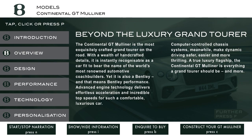Beyond the luxury Grand Tourer, the Continental GT Mulliner is the most exquisitely crafted Grand Tourer on the road. With a wealth of handcrafted details, it is instantly recognizable as a car fit to bear the name of the world's most renowned automotive coachbuilders. Yet it is also a Bentley, and that means Bentley performance. Advanced engine technology delivers effortless acceleration and incredible top speeds for such a comfortable, luxurious car.